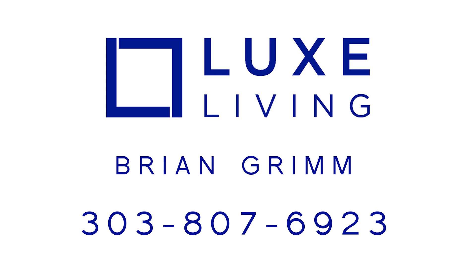Brian Graham at Lux Living, 303-807-6923.